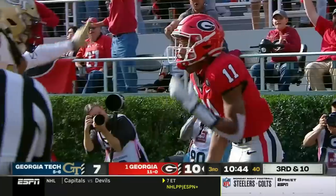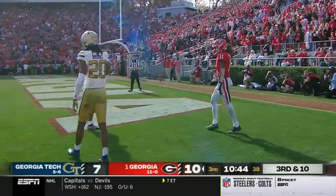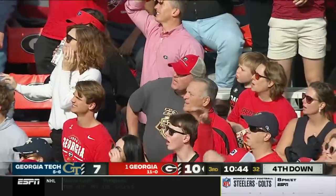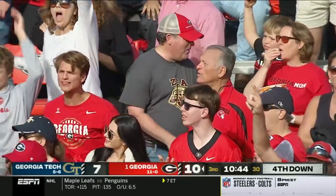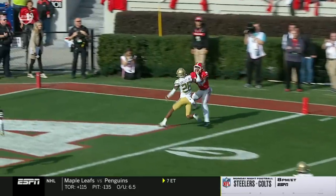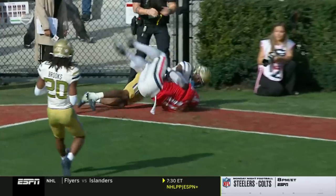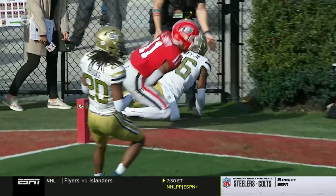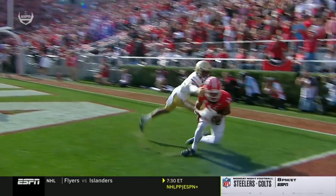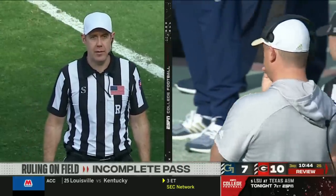Arian Smith did not have control and went out of bounds as the official says incomplete. Did Arian Smith have complete control of the football before tumbling out of bounds? It's certainly worth another look — great adjustment ball to the belly. There is a little bit of a gather on the football there. Doesn't have it, doesn't have it, doesn't have it. I think it's a good call — rolling on the field stands, incomplete pass.